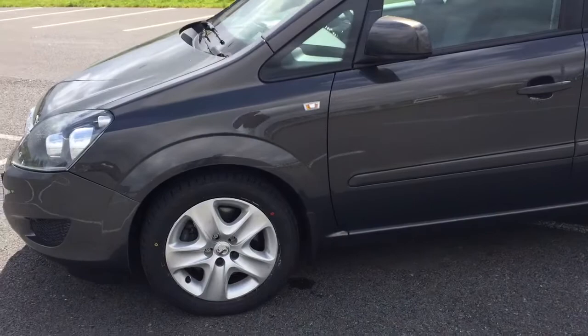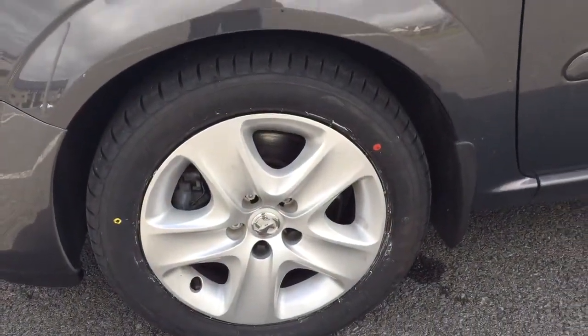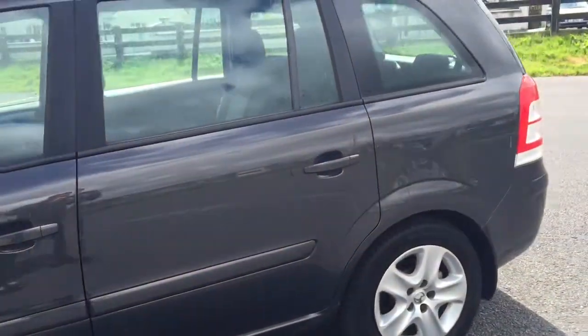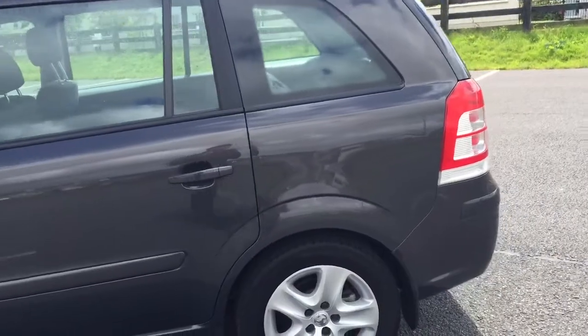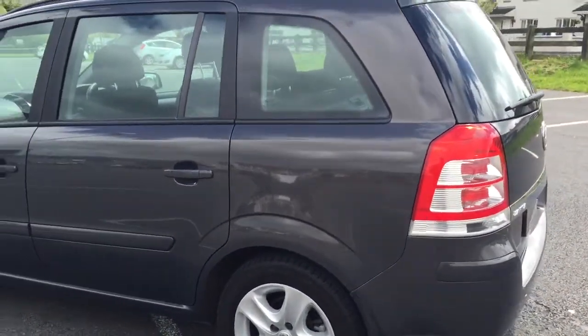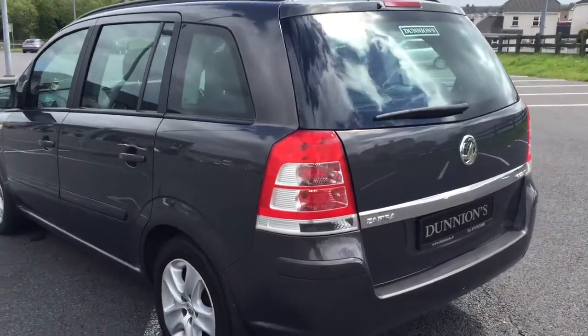Fully serviced, two new tyres near the front. March 2016.